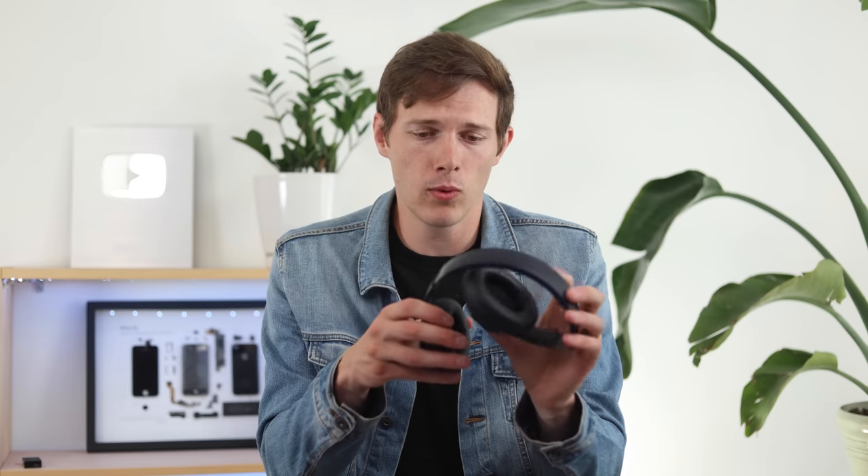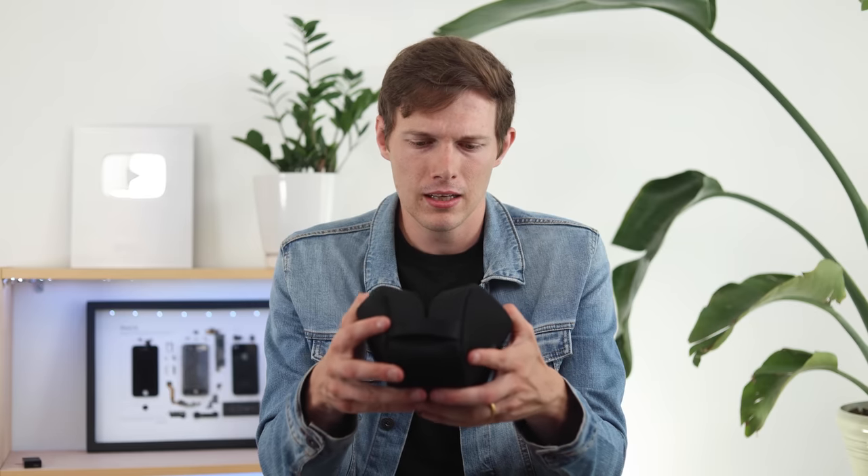They fold up really well for portability, unlike headphones like the Sonys that don't fold. They also come with a redesigned case that has a different texture on the outside and looks more premium. It is a bit of a weird case though — it doesn't open all the way; it opens kind of like a grandmother's coin purse, where you squeeze it open. Not my favorite case design, but it gets the job done. Just a little unconventional.